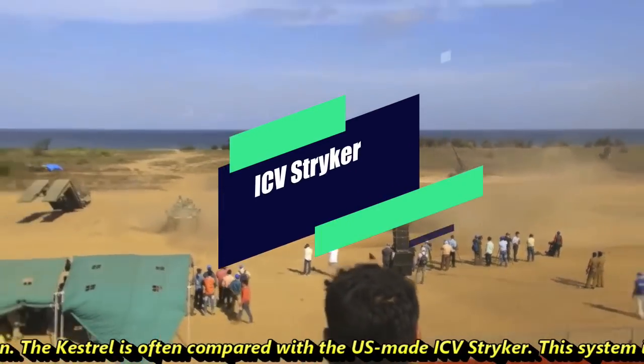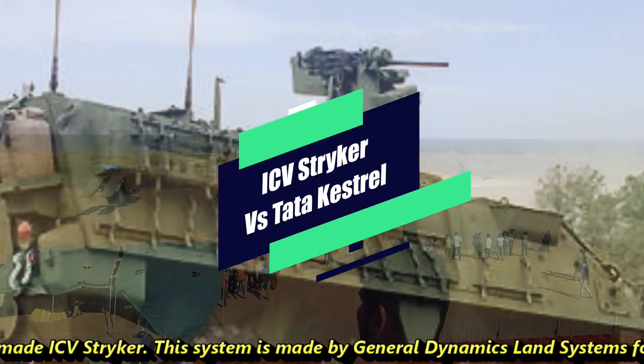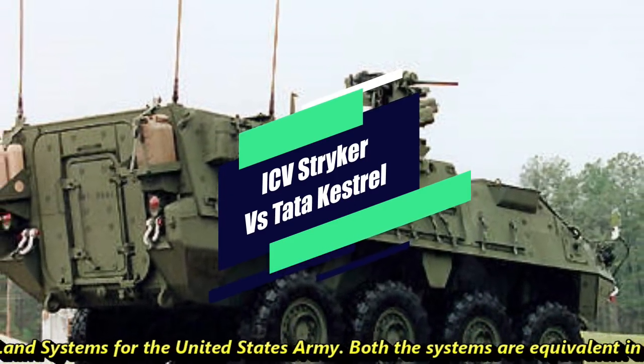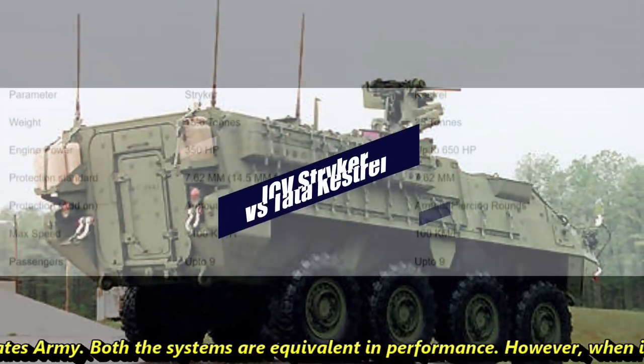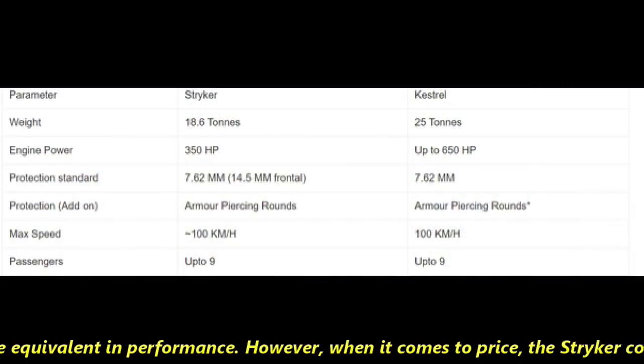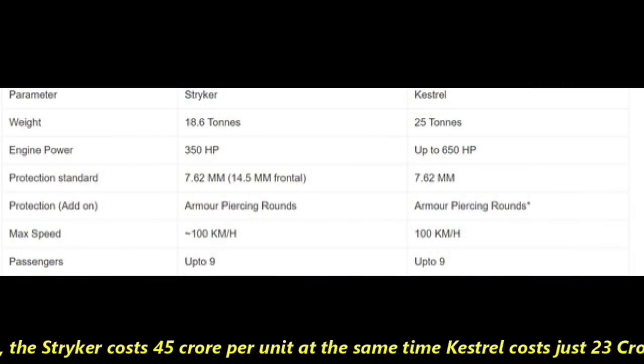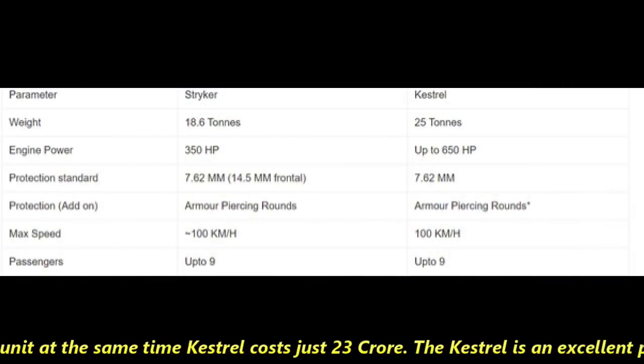The Kestrel is often compared with the US-made ICV Stryker, made by General Dynamics Land Systems for the United States Army. Both systems are equivalent in performance; however, when it comes to price, the Stryker costs approximately 45 crore rupees per unit, while the Kestrel costs just 23 crore rupees.